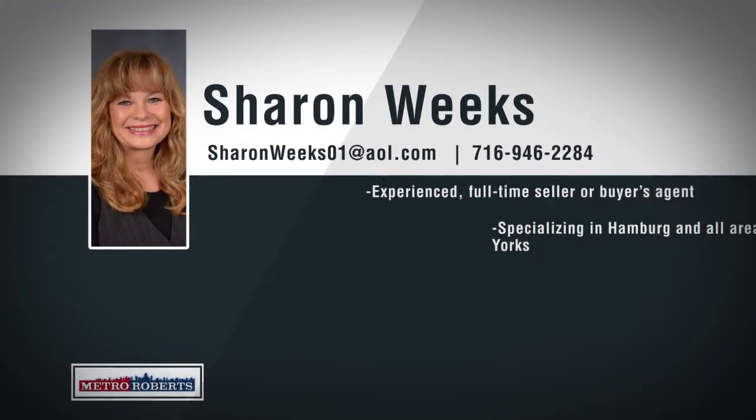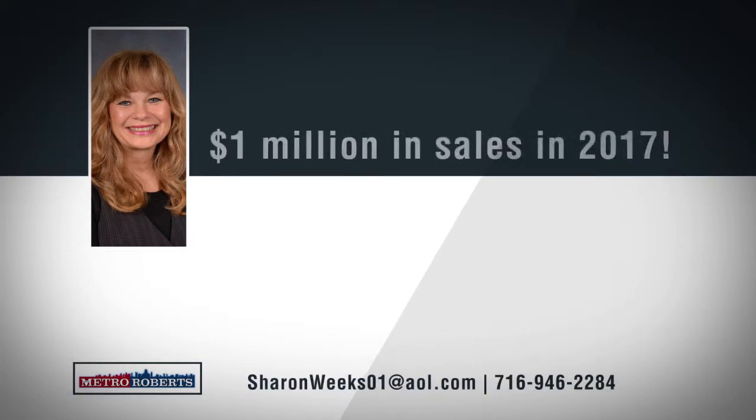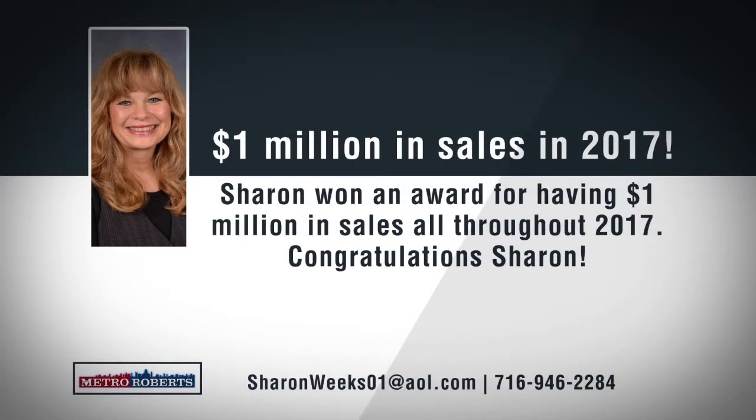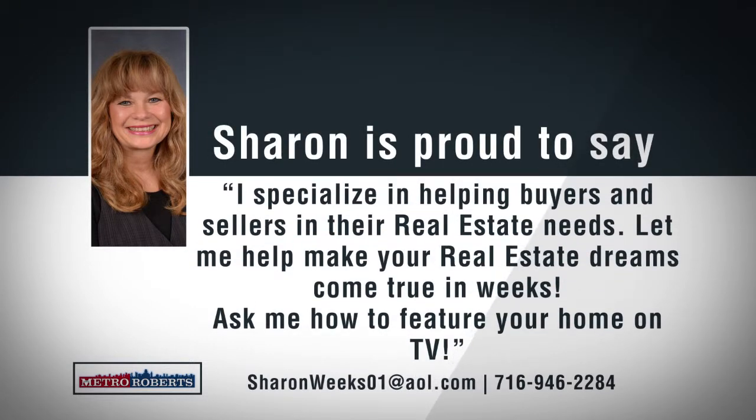Metro Roberts is pleased to welcome Sharon Weeks to our team as an experienced full-time seller and buyer's agent. Growing up in Colden and specializing in Hamburg and all areas of western New York, Sharon is confident she can price and sell any property and will make sure to find home buyers exactly what they're looking for. Sharon also received an award for having over $1 million in sales in 2017 for Metro Roberts Real Estate. For friendly and efficient service, call 946-2284 to help make your real estate goals come true.